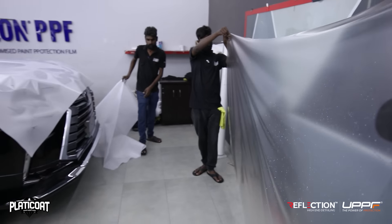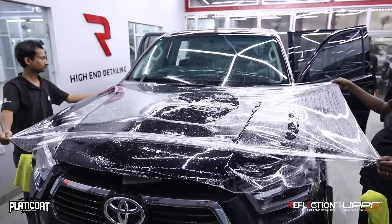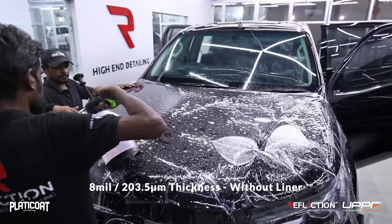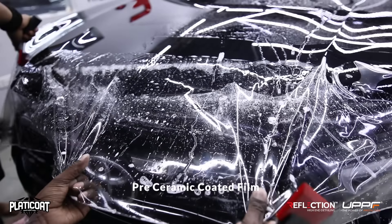Today we are using the UPPF film P20 Nano. Its technical details: UPPF film is 8 mil thick, which means 203.5 microns. This thickness is ideal for our cars and their protection. This is a pre-ceramic coated film.